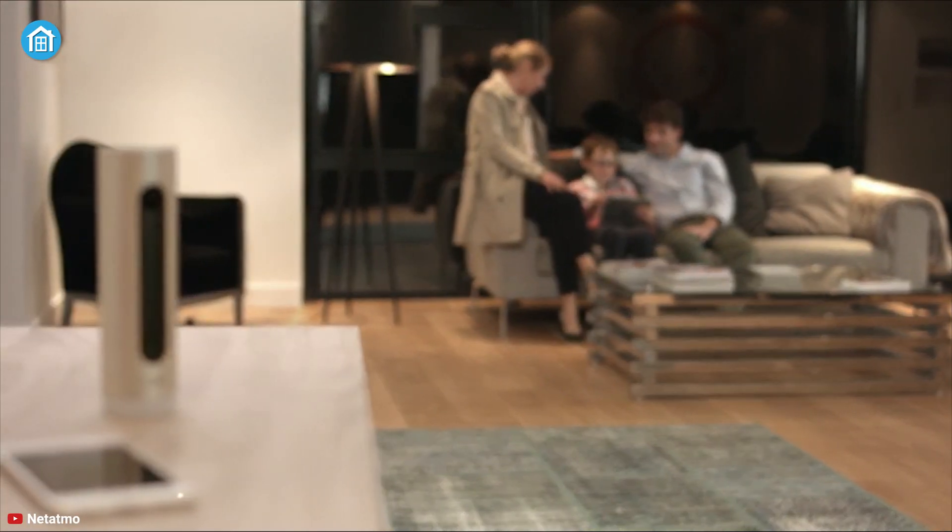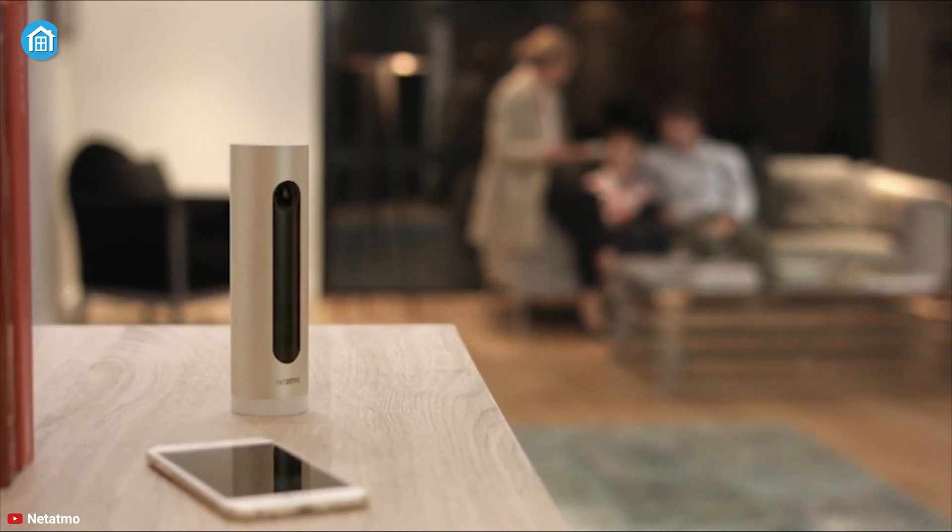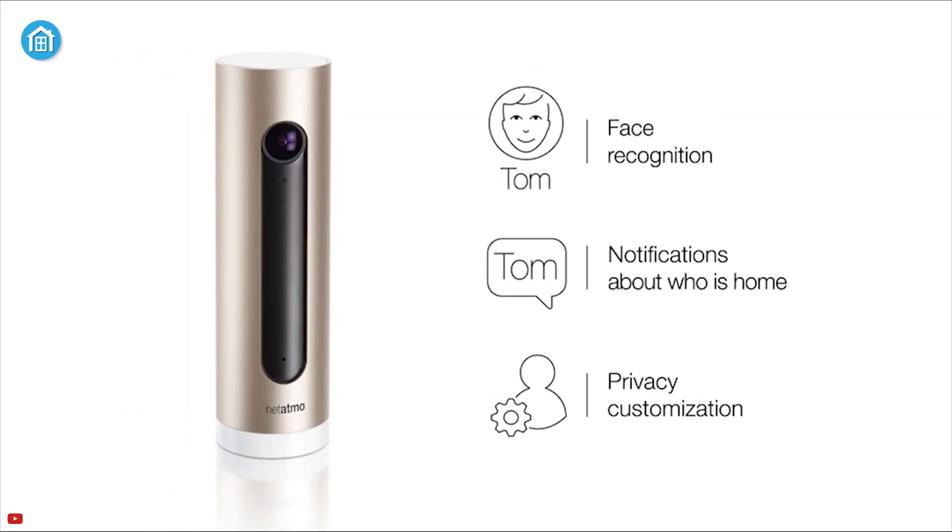Enjoy a peerless facial recognition capability with the Netatmo Smart Indoor Camera, an outstanding camera that alerts you immediately if there's a stranger at your home.